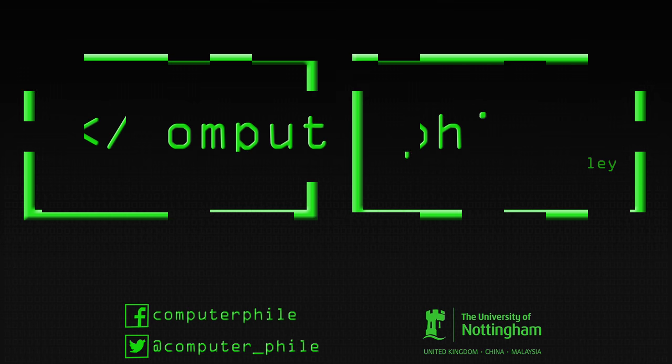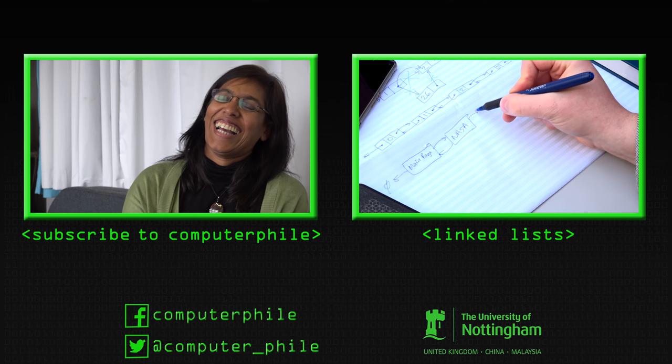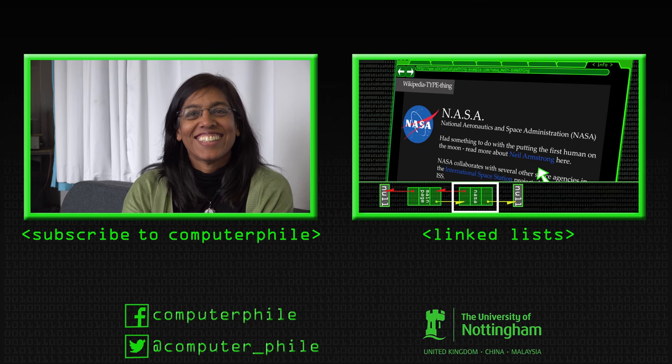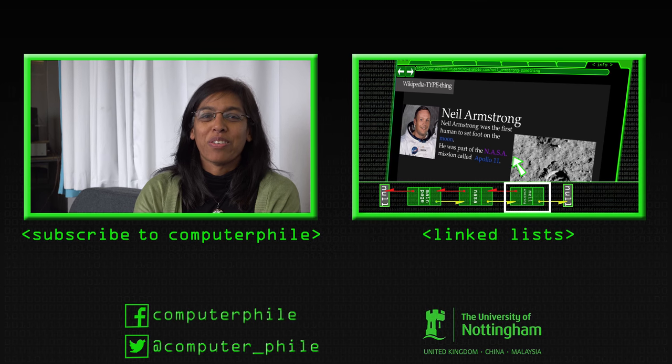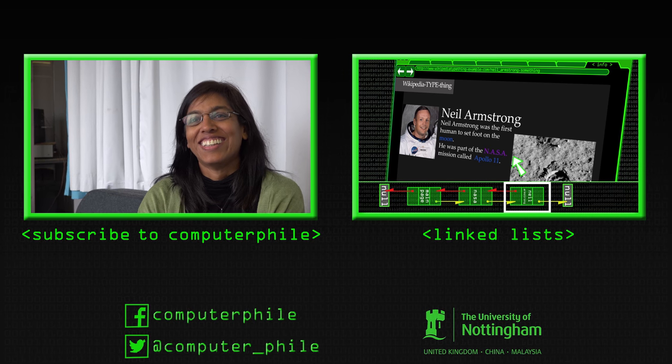I'm going to have to ask the question because viewers will be wondering about your accent — where is it from? It's a Trinidadian accent. I was born in the UK but grew up in Trinidad.